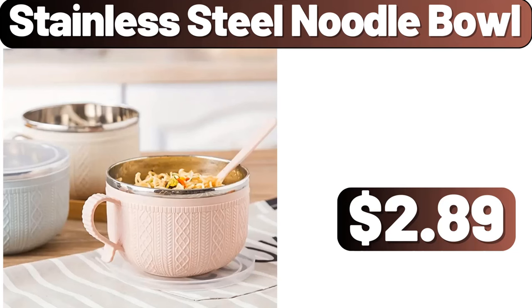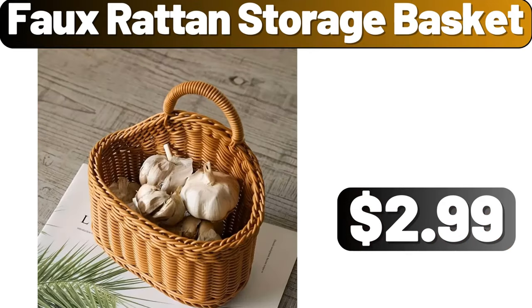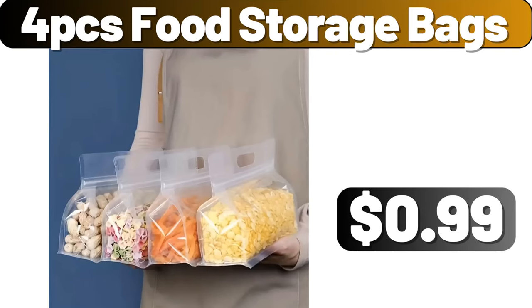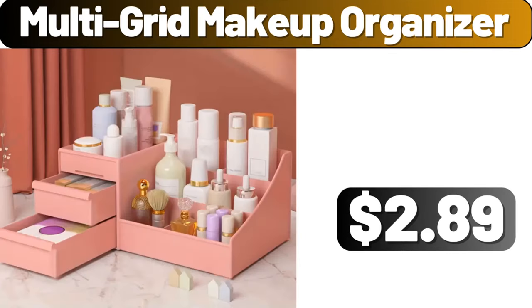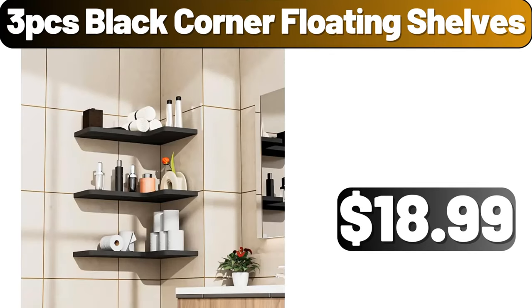Hello everyone, let's take a look together at the discounted products at Aldi market. Stainless steel noodle bowl $2.89, thick and round cushion $7.89. Please don't forget to like the video — really appreciate everything! Faux ratan storage basket $2.99, corduroy floor pillows $11.99, plant rack $18.89, four-piece food storage bags $0.99, kitchen utensil set $8.99, garlic press $0.99, glasses stand $0.99, multigrid makeup organizer $2.89.